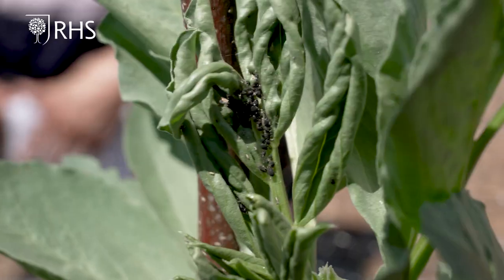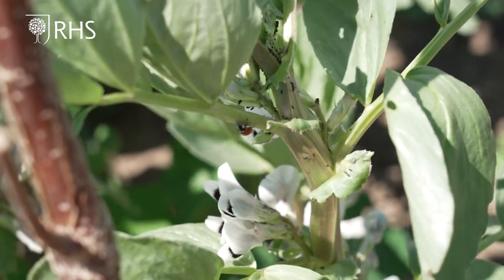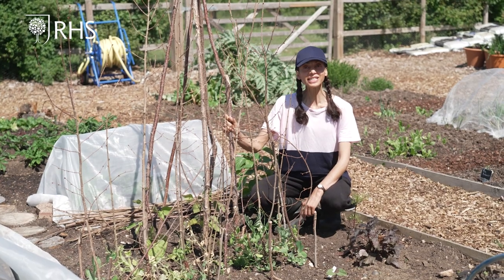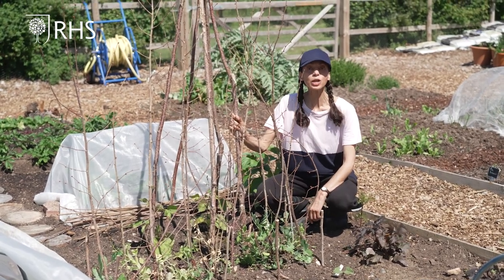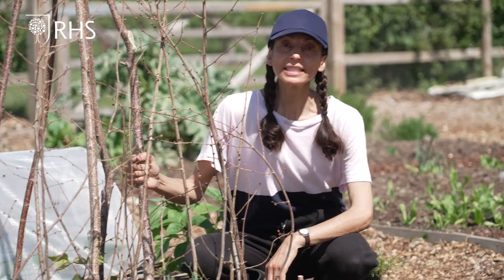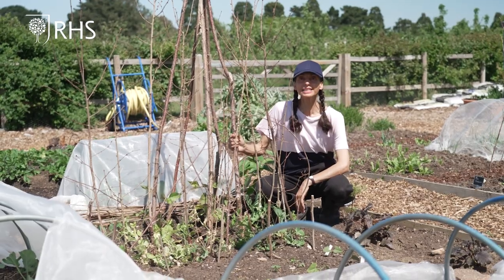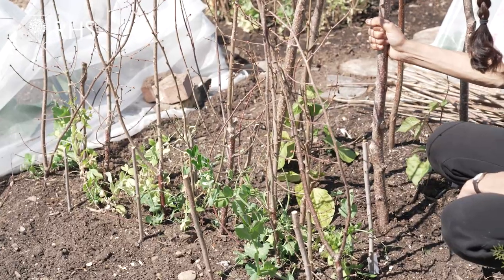Aphids feed on the growing tips of plants, causing distortion and reducing vigour. They are eaten by natural predators like ladybirds and you can also squish them between your fingers. Later in the summer, powdery mildew disease will affect peas and beans as well as courgettes, pumpkins and squashes. It's a fungal disease which causes a white coating over the leaves. It's important to keep the plants well watered as drought-stressed plants are more susceptible to this disease. Remove pea plants as they grow old and successionally sow peas so that you have young productive plants through the summer.